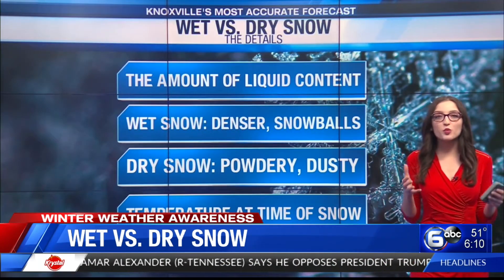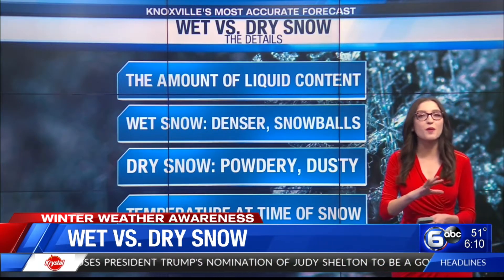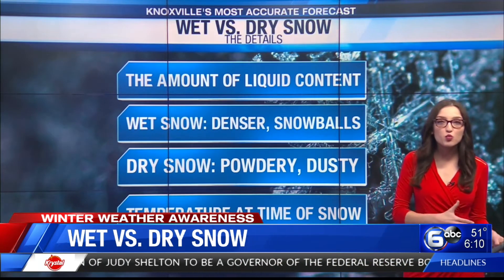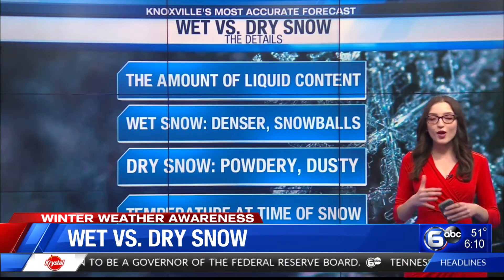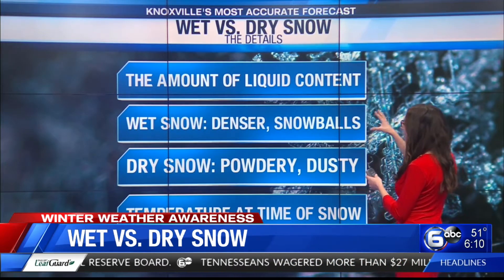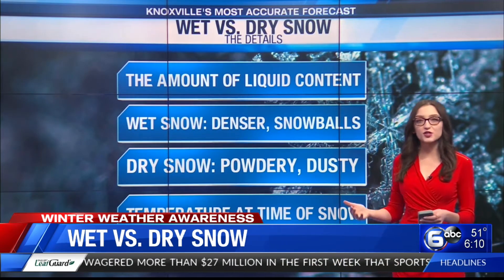Have you ever wondered why some snow is the best to make snowballs with, while other times we get snow and it's sort of powdery? The difference is because sometimes we classify snow as wet or dry snow. Essentially, it's the amount of liquid content in the snow that makes it a wet snow or a dry snow.